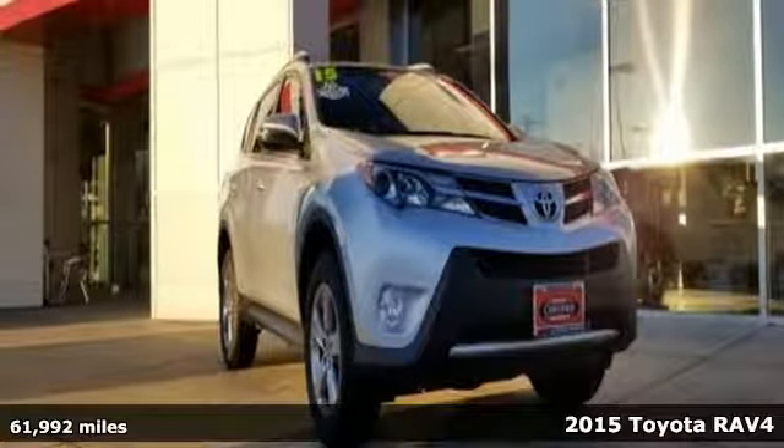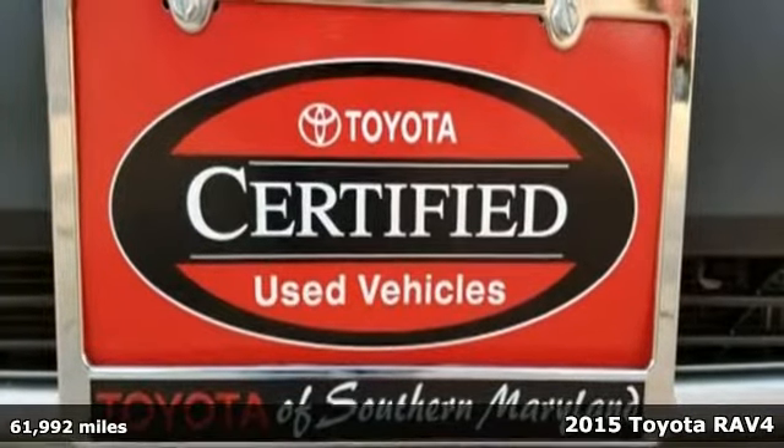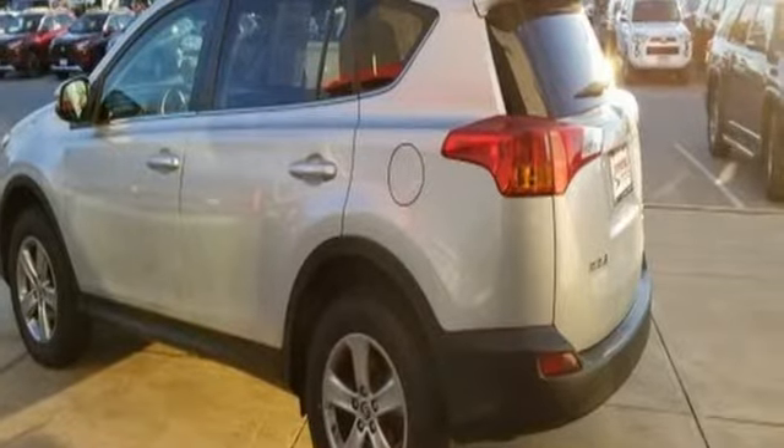It's a 2015 Toyota RAV4. This dynamic, elegant and spacious RAV4 is the right choice for whatever's next. It comes with the features you need and better yet want.